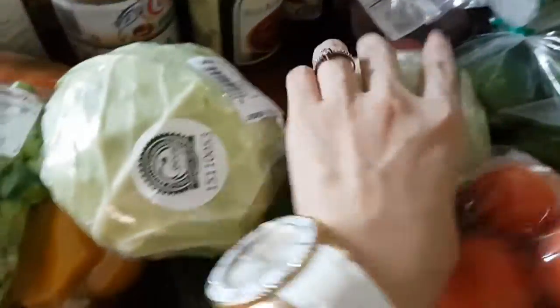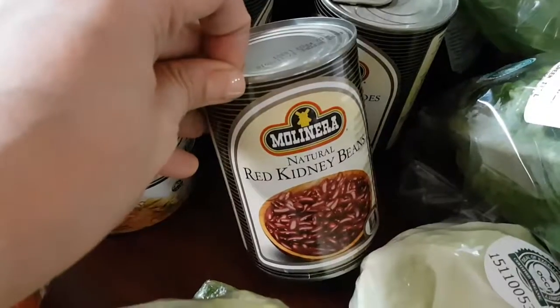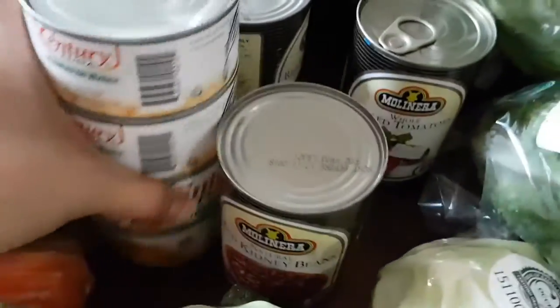I got some organic cabbage and avocados, red onions, romaine lettuce, and some bok choy — all organic. These are all organic items.